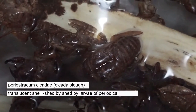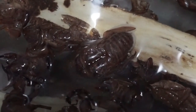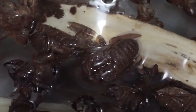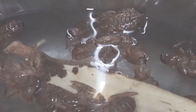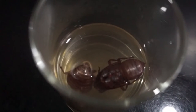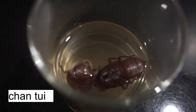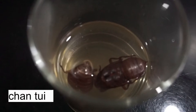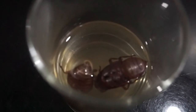It is said to contain plentiful beneficial compounds. I got it from a medicinal shop by mentioning the Chinese word 'chan tui.' It is recommended to consume it by grinding it into powder and taking it with porridge, but of course I couldn't do that.